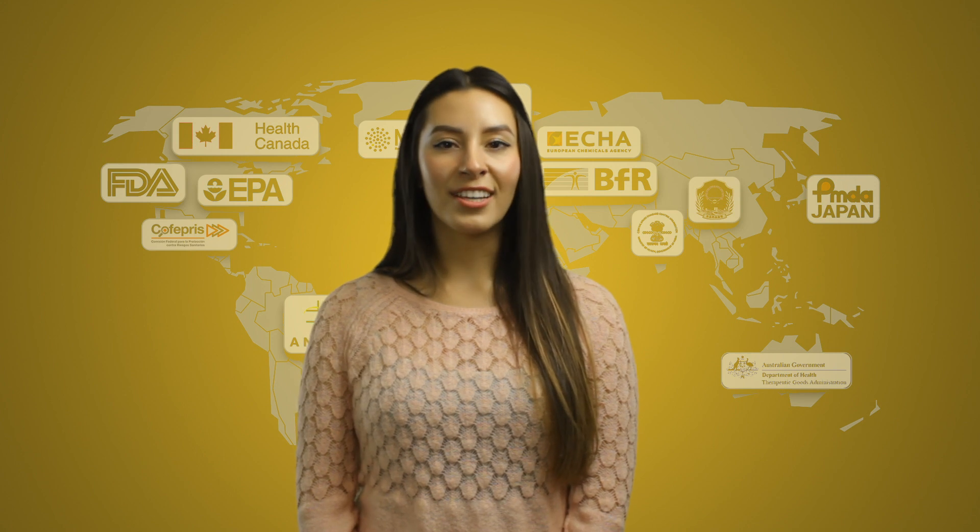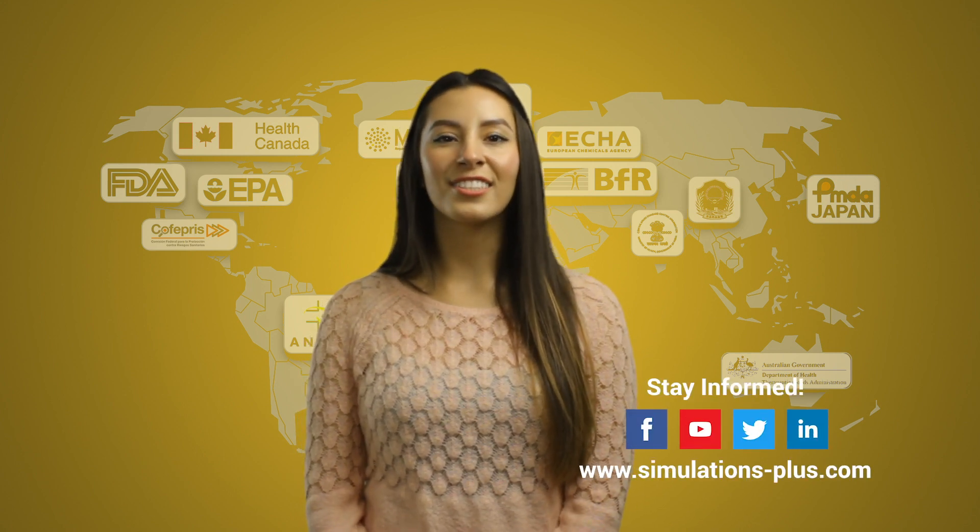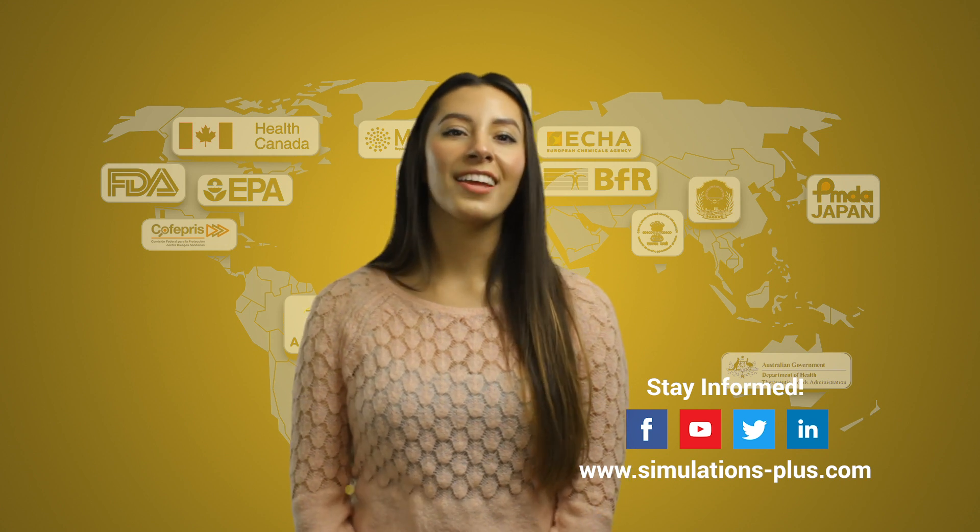Simulations Plus is one of the world leaders in PBPK and PBPM, and I am very pleased to be part of a great team of passionate scientists who are experts in the field. For more information on this topic and to learn how our team can accelerate the drug development process for your organization, visit us online at www.simulations-plus.com.